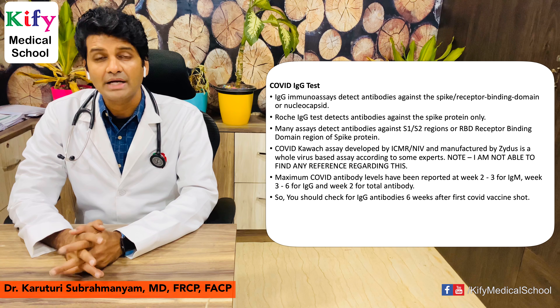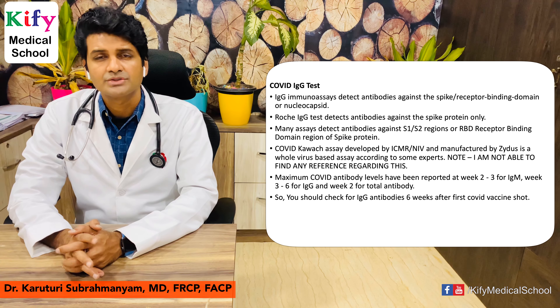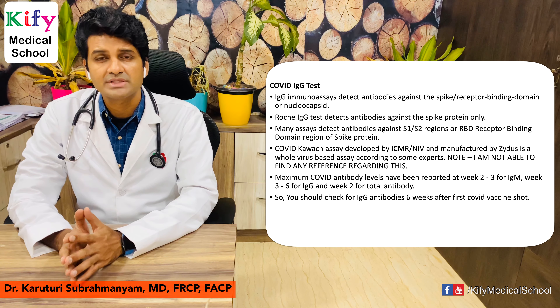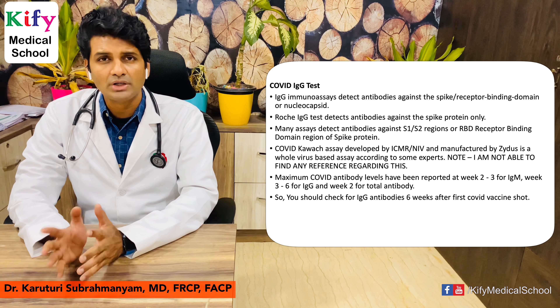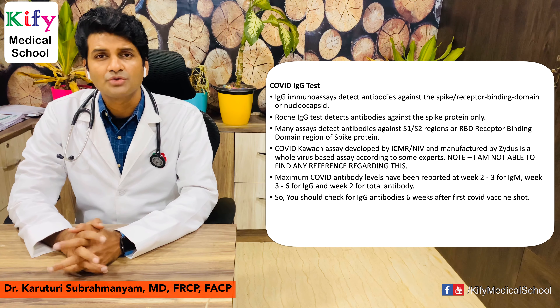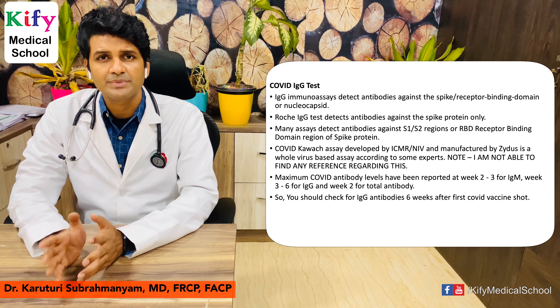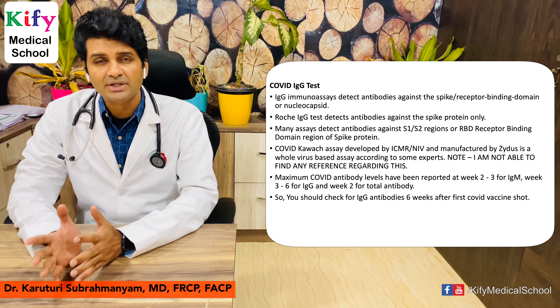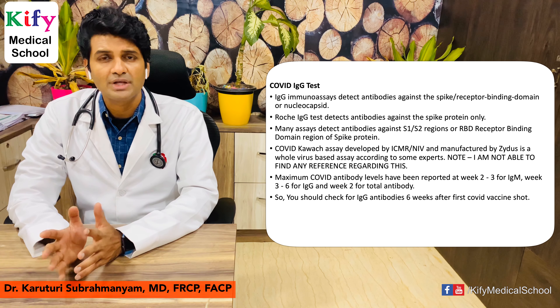If you do antibody tests before this time, you obviously cannot detect antibodies. The best approach is: if you want to go for an IgG test, check your IgG levels at least six weeks after the first shot of your COVID vaccine. If you are going for a total antibody test, please wait at least two weeks after the first vaccine shot. Checking IgG levels less than six weeks after vaccination may give a negative result.